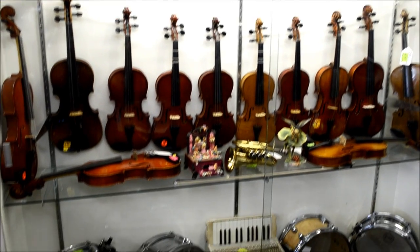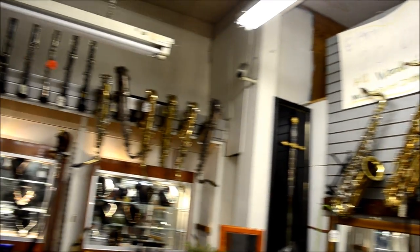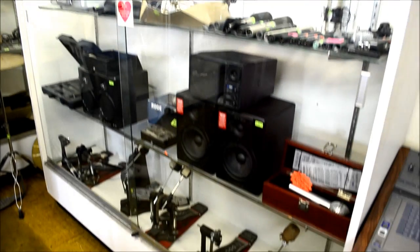Check out the selection of our violins and musical equipment to start your career or hobby in music. You can even get studio equipment to start your own home recording studio.